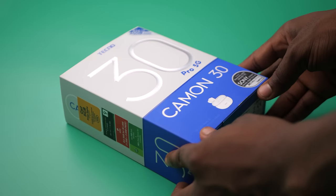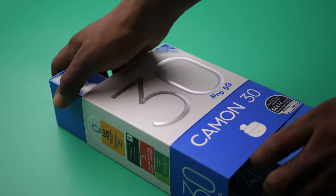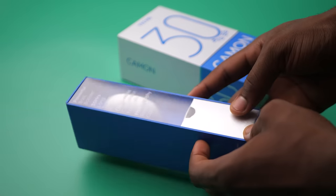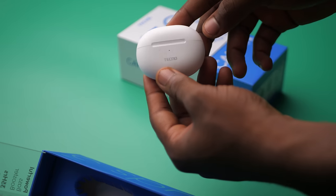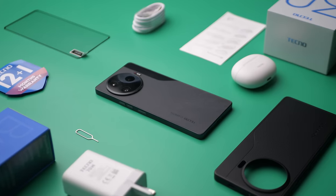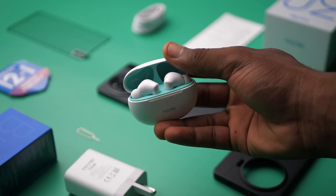I guess we're starting with what's in the box. Tecno did something different and new with the Camon 30 Pro 5G. The 30 Pro 5G comes bundled with Tecno's Buds 3 for free. In an era where most are taking accessories out of the box, it's nice to see Tecno still adding more stuff. They did take out wired earphones, the ones we typically get, but at least they replaced it with something better. I don't think anyone's going to be mad about that.